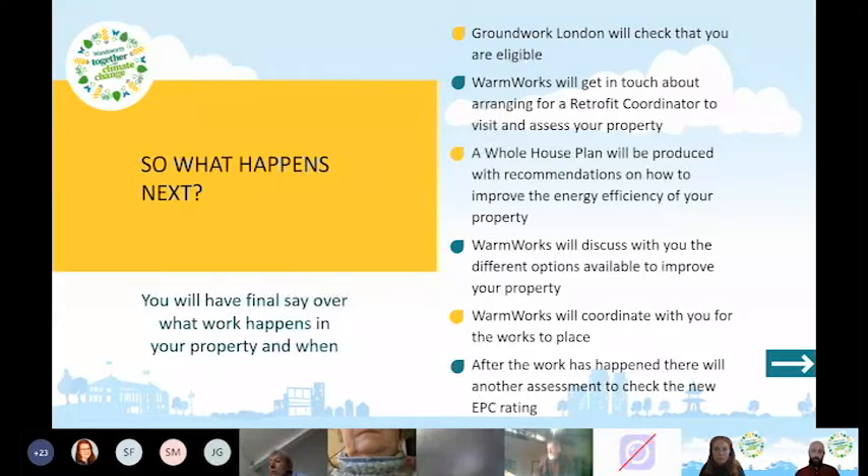Warmworks will then develop a 'whole house plan' with recommendations on how to improve the energy efficiency of your property, going through different steps you can take. They'll discuss the different options available, what combination of measures would work best, what suits you, and what gives you the best energy efficiency outcome for your property.